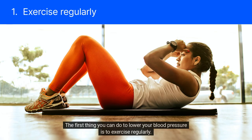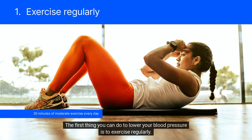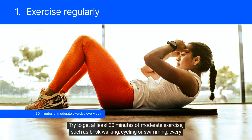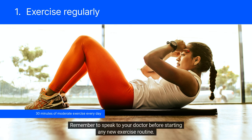The first thing you can do to lower your blood pressure is to exercise regularly. Physical activity can help to strengthen your heart and improve blood flow throughout your body. Try to get at least 30 minutes of moderate exercise, such as brisk walking, cycling, or swimming, every day. Remember to speak to your doctor before starting any new exercise routine.